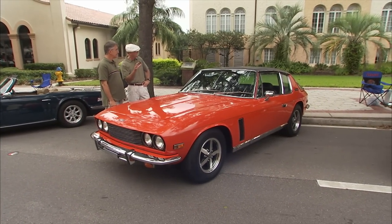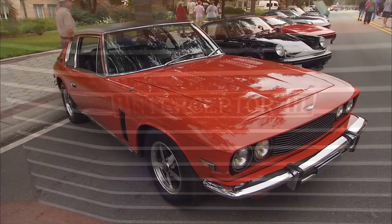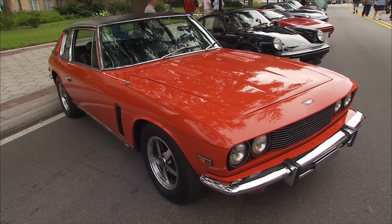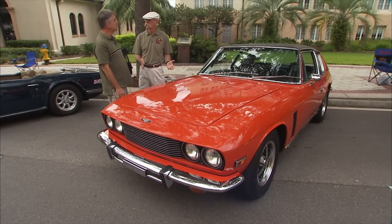Well, Jim, this is an interesting car. This is a '74 Jensen Interceptor 3. Man, you do not see these cars very much at all anymore. They didn't make too many of them to begin with. No, about 500 a year is all they ever made.